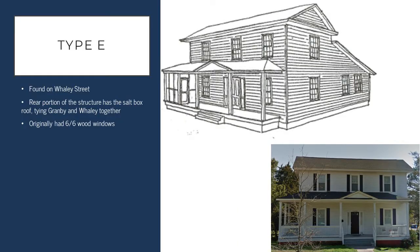The next type is the Type E structure. These are side gable structures that have a sort of salt box style roof. These structures are found predominantly on Whaley Street and, as mentioned, sort of tie the Granby and Whaley districts together.